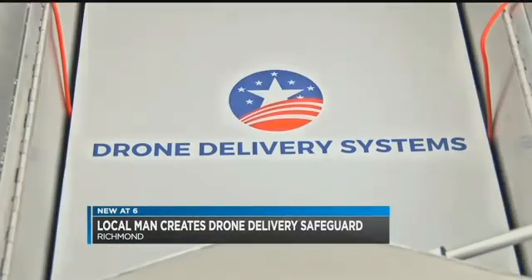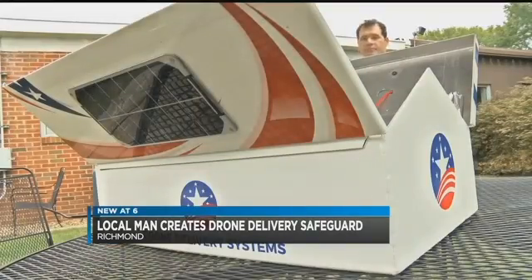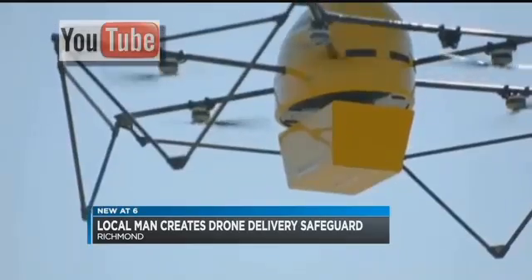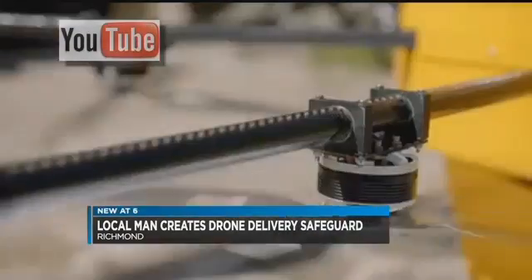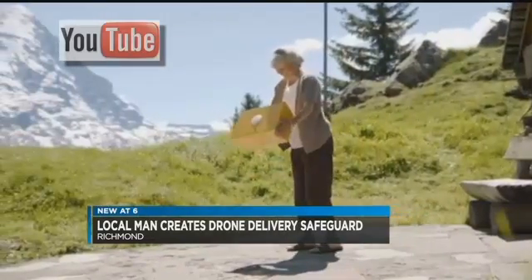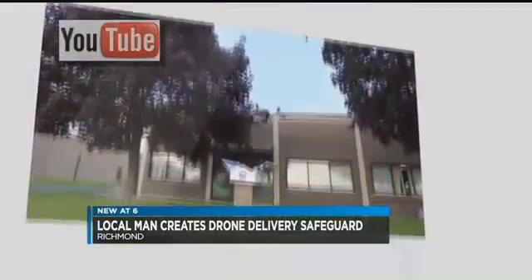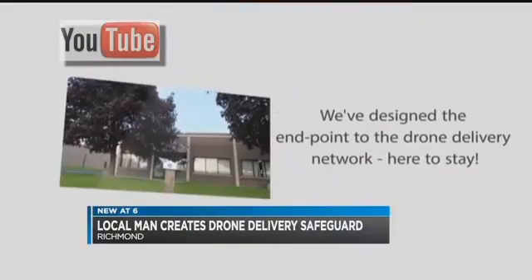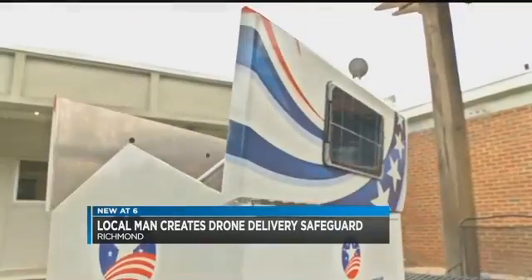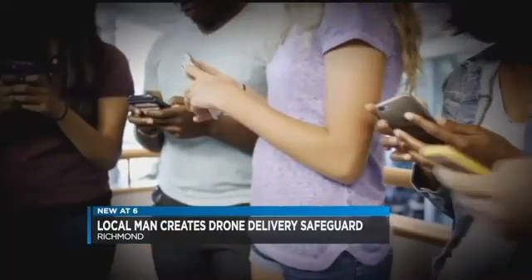Pargo started his company, Drone Delivery Systems, and partnered with engineers to design the solar-powered air box. It uses smart technology to tell the drone its location through GPS coordinates. An encrypted key will pass from the drone to the air box, confirming the order. The air box will open, descend, drop the package, and leave. The air box then closes, locks, and can send a message through an app to the recipient.